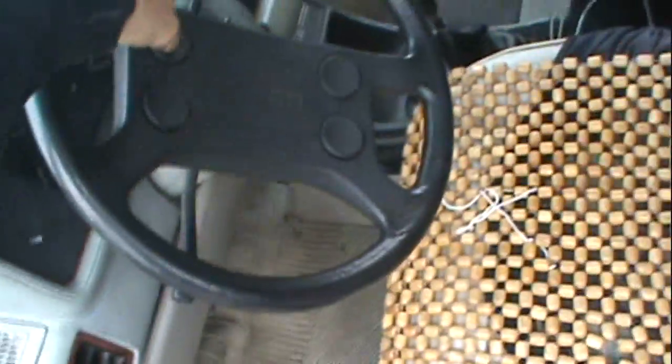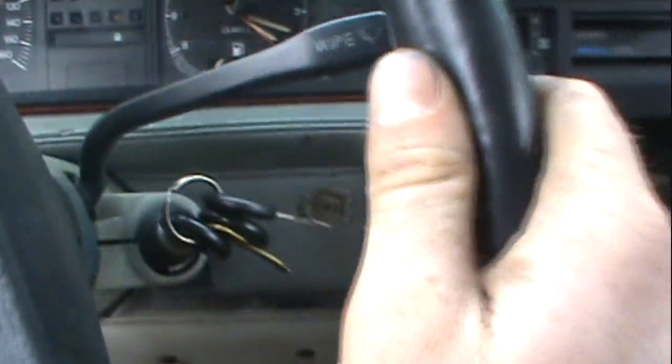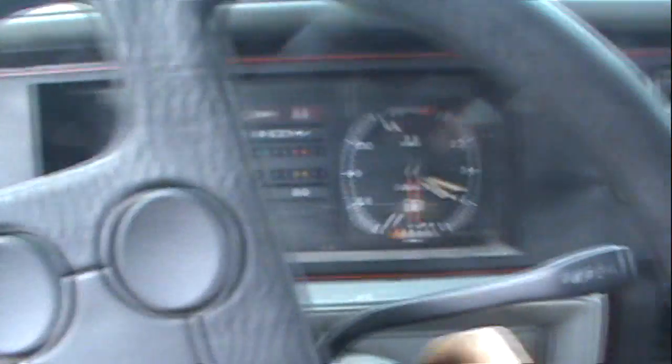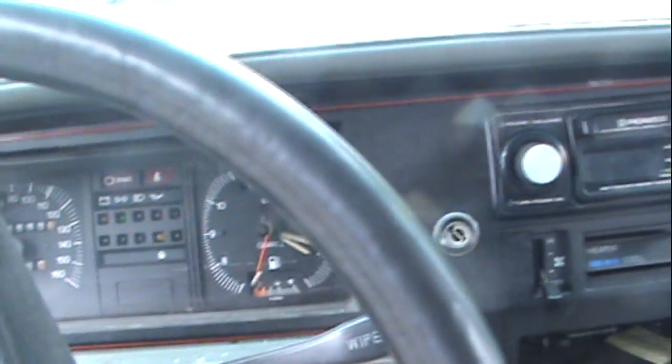It's got a GTI steering wheel on it. I don't think a lot of stuff is hooked up on this — there's a burn mark in there, a homemade kick panel or something. It's got 225,000 kilometers on it. The battery is totally dead.